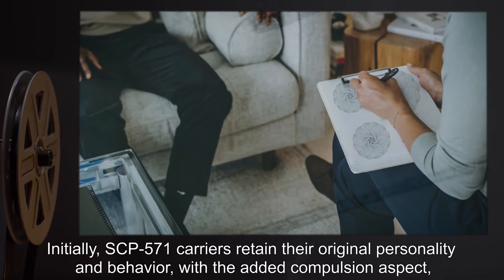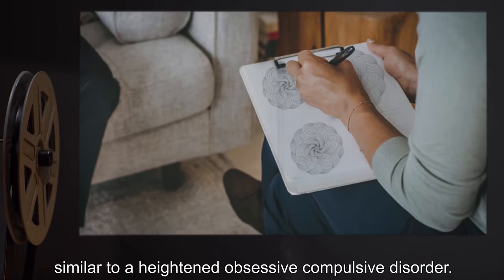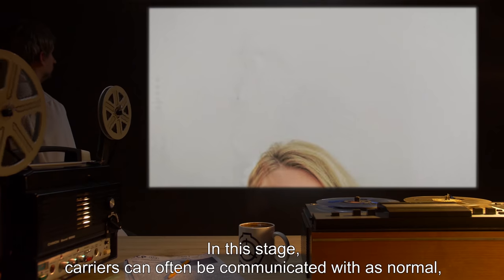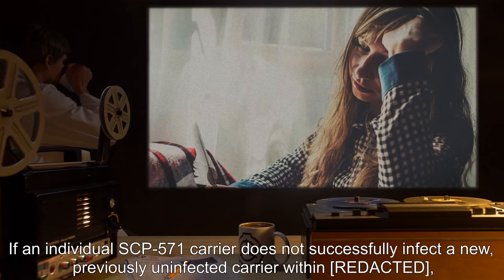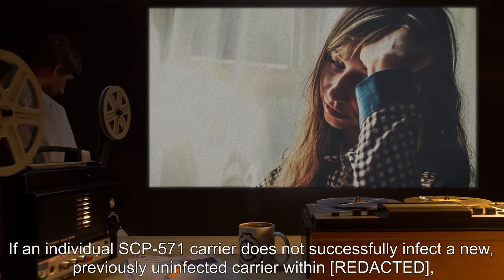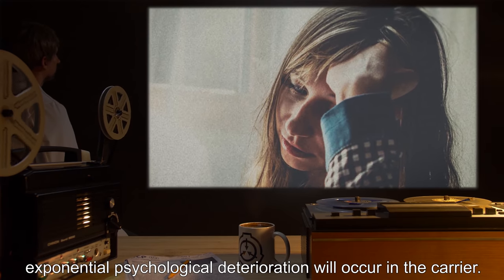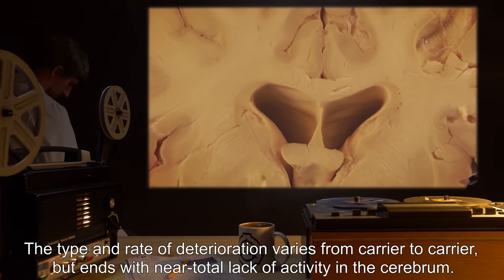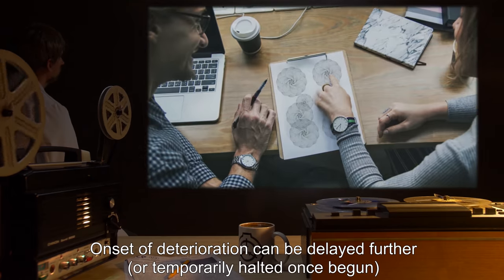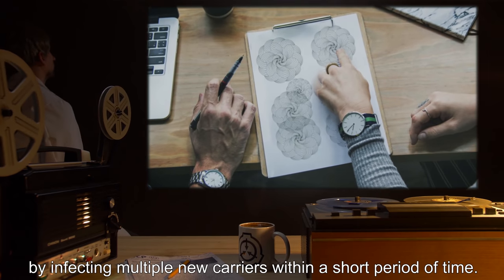Initially, SCP-571 carriers retain their original personality and behavior, with the added compulsion aspect, similar to a heightened obsessive-compulsive disorder. In this stage, carriers can often be communicated with as normal, but are unable to prevent themselves from acting out the SCP-571 compulsion. If an individual carrier does not successfully infect a new, previously uninfected carrier, exponential psychological deterioration will occur. The type and rate of deterioration varies, but ends with near-total lack of activity in the cerebrum. Onset of deterioration can be delayed or temporarily halted by infecting multiple new carriers within a short period of time.